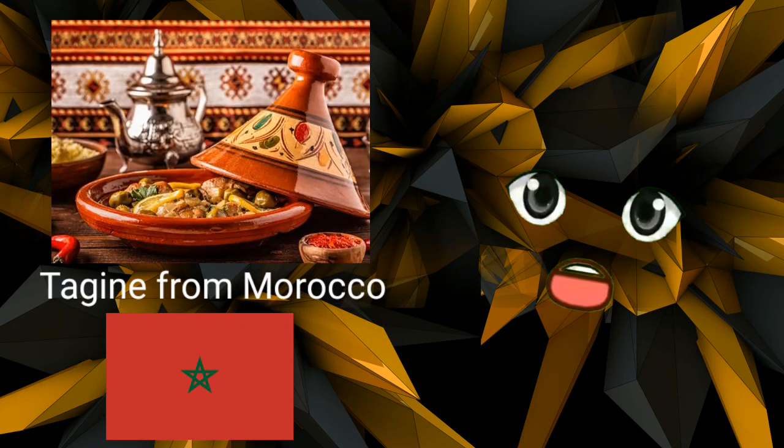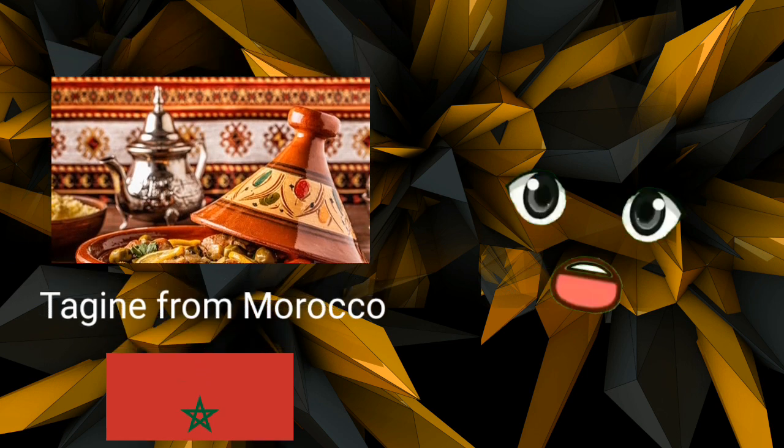Tagine from Morocco. Tagine is a traditional stew made with carrots, squash, onions, garlic, garbanzo beans, and tomatoes. It is named for the clay pot it is cooked in and is typically seasoned with coriander, pepper, cayenne, and salt. Each family's recipe for a tagine is different, although they are all frequently eaten with couscous.